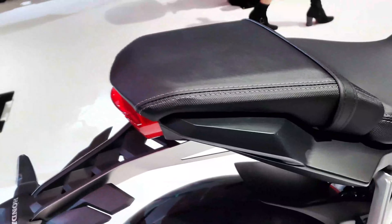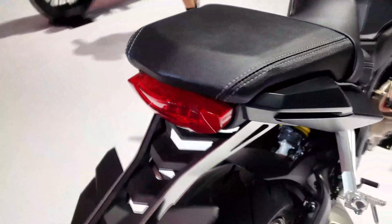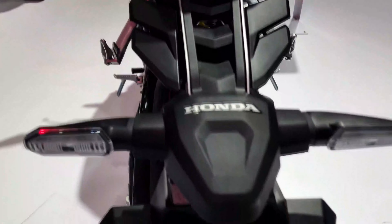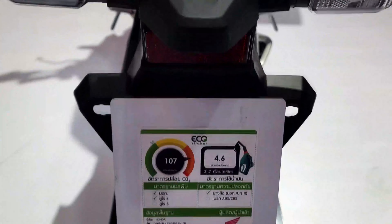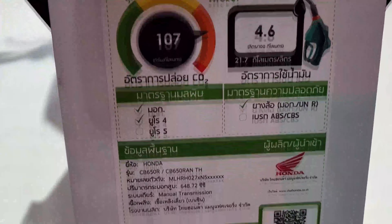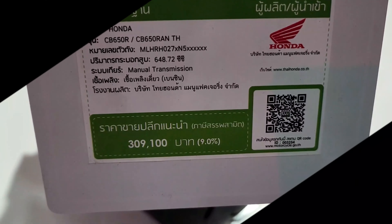Honda's Neo Sports Cafe middleweight is popular. It features 41mm separate-function big piston USD forks, HSTC, assist and slipper clutch, and an LCD dash. Under the seat is a USB Type-C port for further convenience. Sword Silver Metallic joins the color palette for 2022.